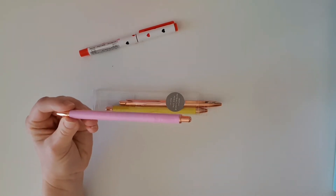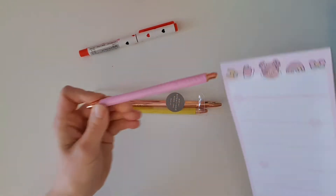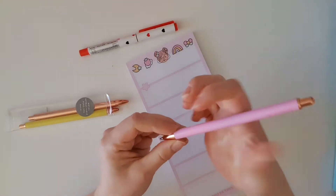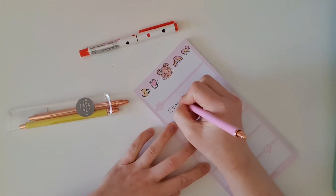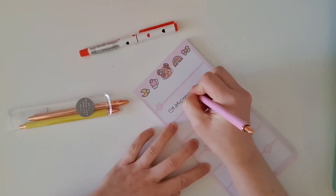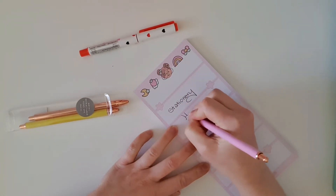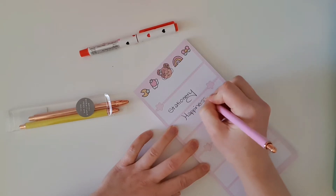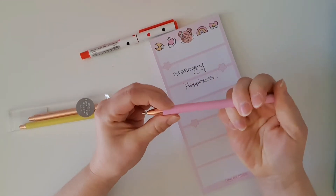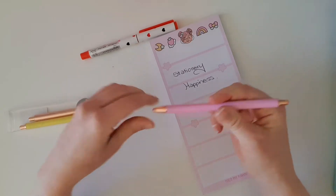I'm just going to grab my notepad here and give it a try. It writes beautifully — so, so nice, absolutely no issues, no dragging at all, smooth as butter. That is a gorgeous pen and I'm really, really glad that I purchased that.